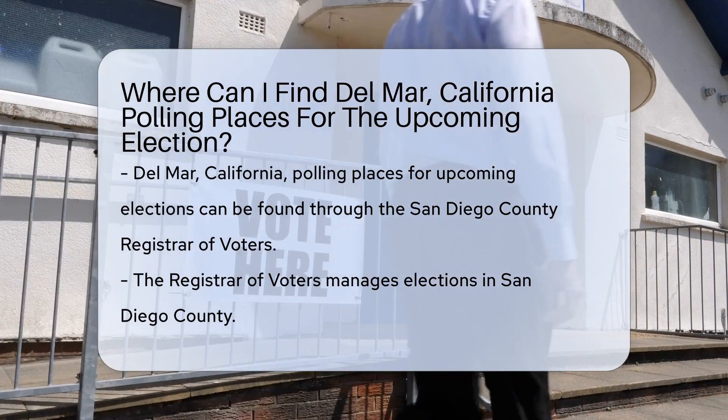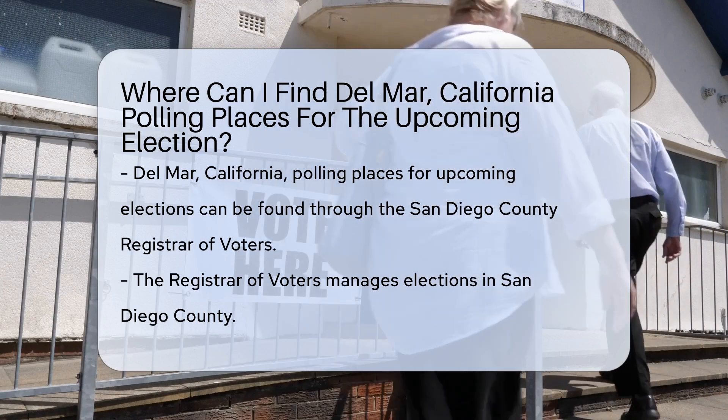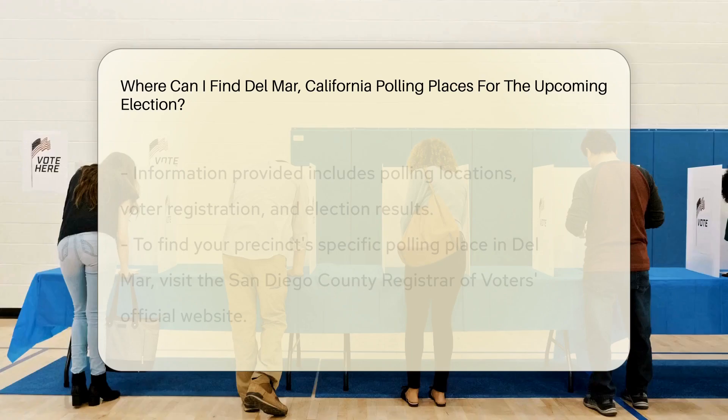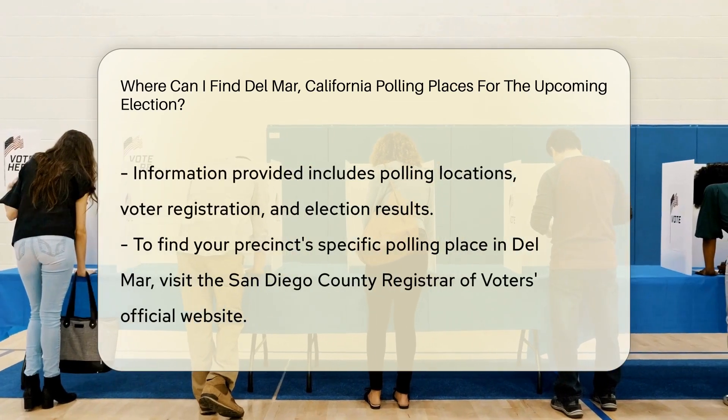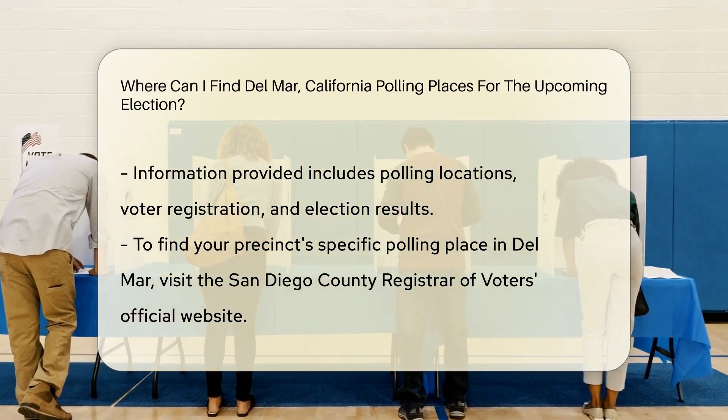Polling places for the upcoming election can be located through the San Diego County Registrar of Voters. The Registrar of Voters is responsible for managing elections in the county and provides information on polling locations, voter registration, and election results.